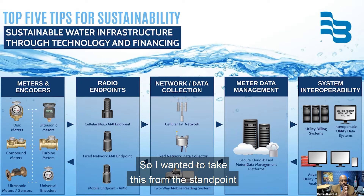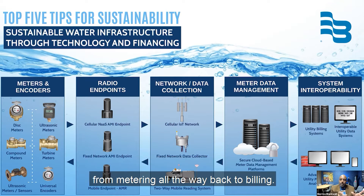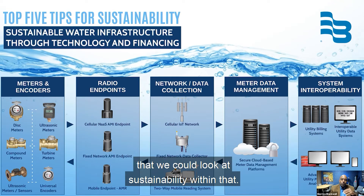I wanted to take this from the standpoint of the meter reading system, from metering all the way back to billing, and look at five ways that we can look at sustainability within that.